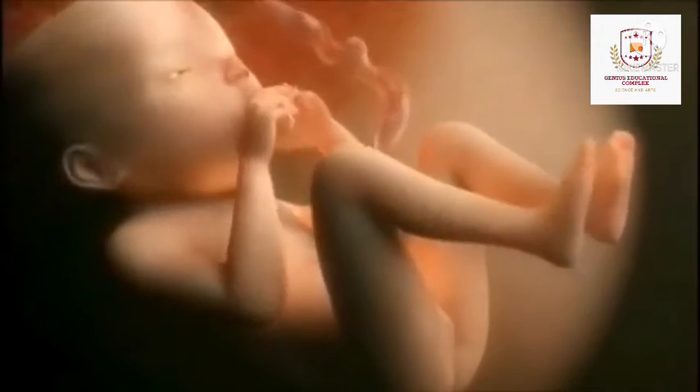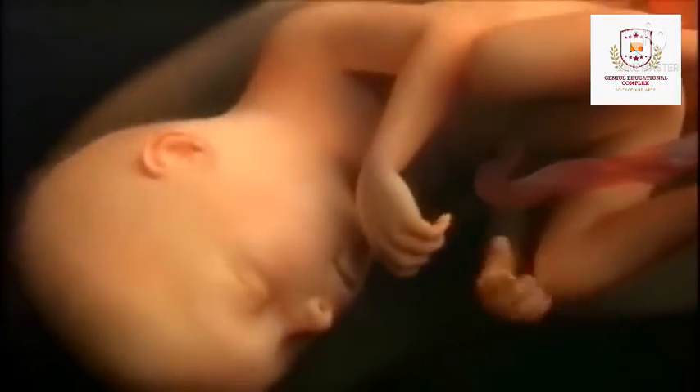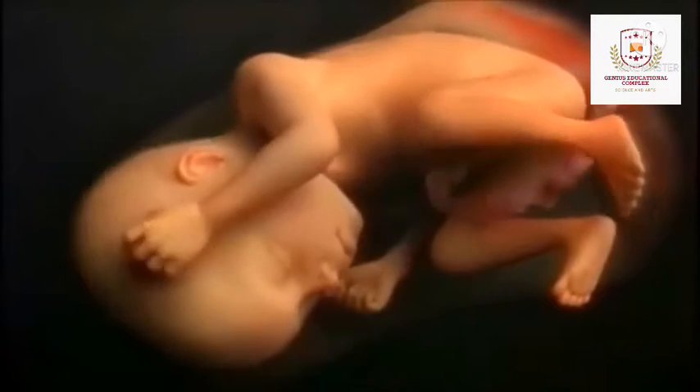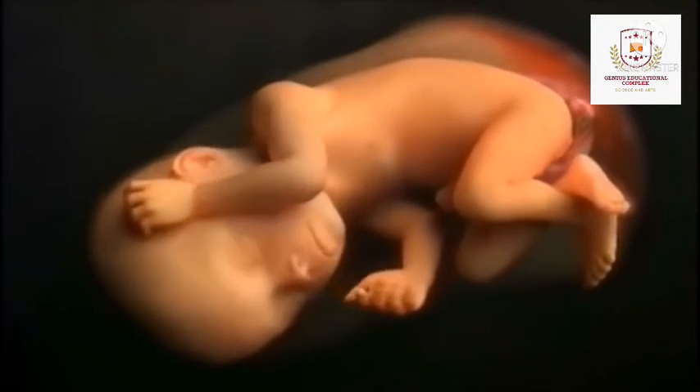In month 8, your baby will continue to mature and develop reserves of body fat. You may notice that your baby is kicking more. The baby's brain is developing rapidly at this time and your baby can see and hear. Most internal systems are well developed but the lungs may still be immature. Your baby is about 18 inches long and weighs as much as five pounds.